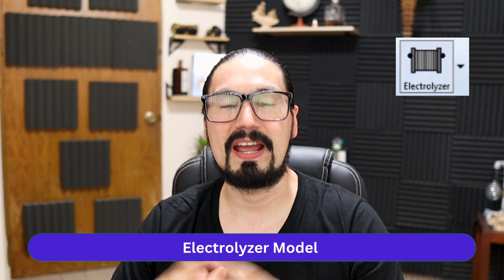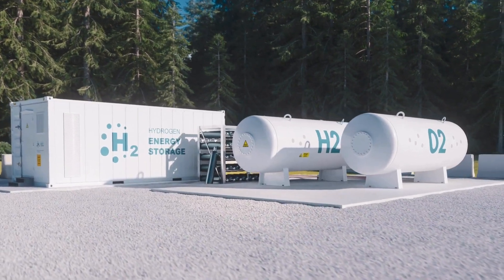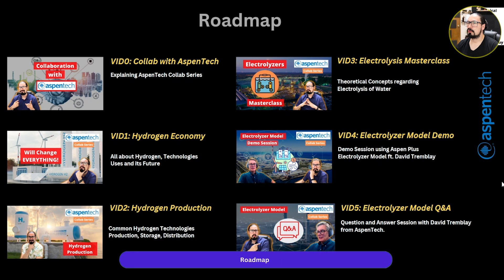This is because hydrogen economy is one of the most important concerns for the industry, for companies, and essentially to counterbalance climate change. And before I go ahead and tell you about all the hydrogen technologies, the hydrogen economy, and the electrolyzer model, let's dive into the actual content of this collaboration series. So here we go.